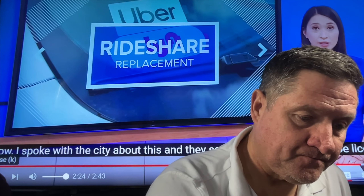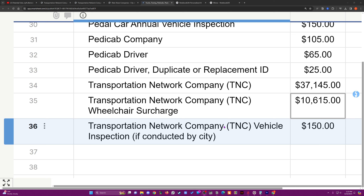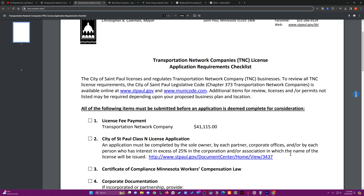The speaker spoke with the city, and they say Empower will need to be licensed in Minneapolis to operate there. The city says so far no new company has submitted an application. The professor noted that application fee is $100,000. Most of this video was recorded live and some important factors were missed that actually make the Rideshare Professor right. The $150 covers the inspection and application fee, but to actually become a transportation network company it's $37,145. That's not even including the wheelchair surcharge, which adds another $10,615 — that applies if you don't have enough wheelchair accessible vehicles in your fleet.